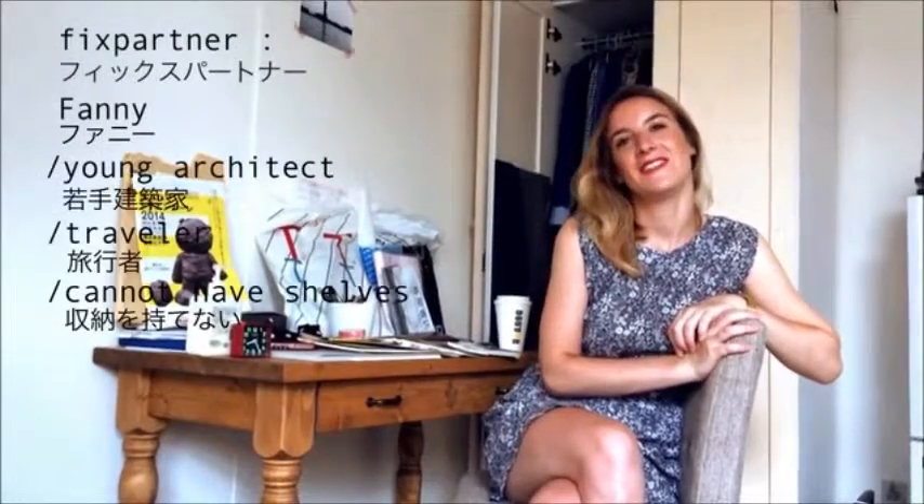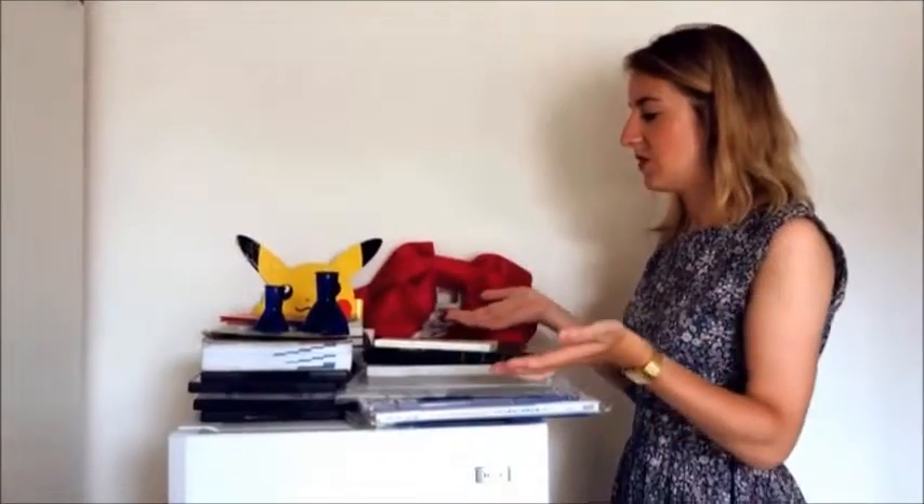Bonjour, je m'appelle Fanny. J'ai 25 ans et je suis française. J'ai emménagé à Tokyo pour quelques mois. Alors évidemment, je n'ai emmené aucun meuble.